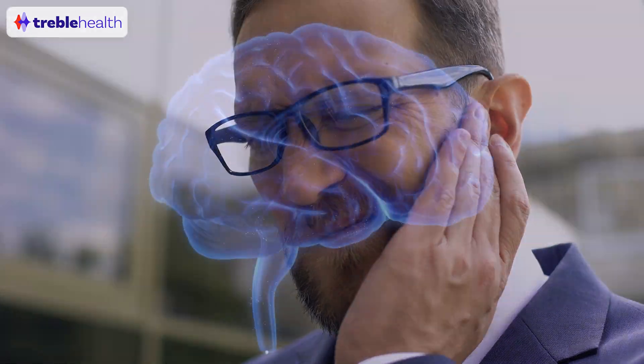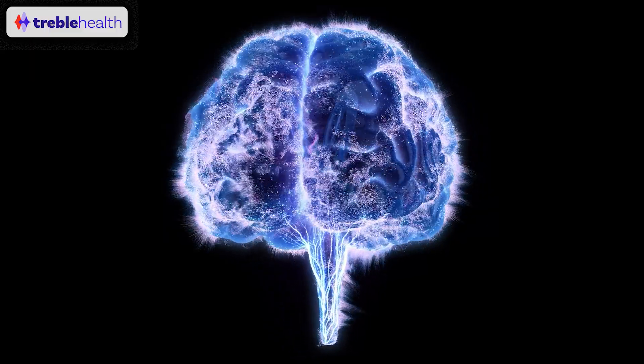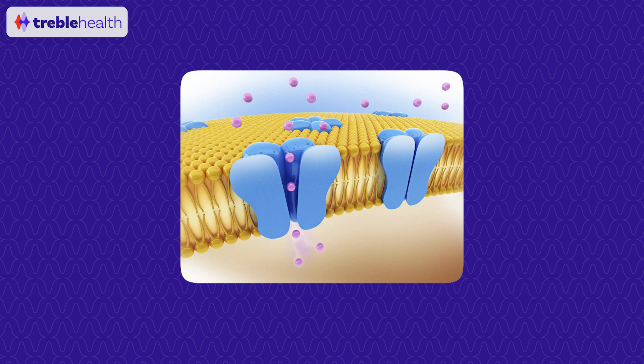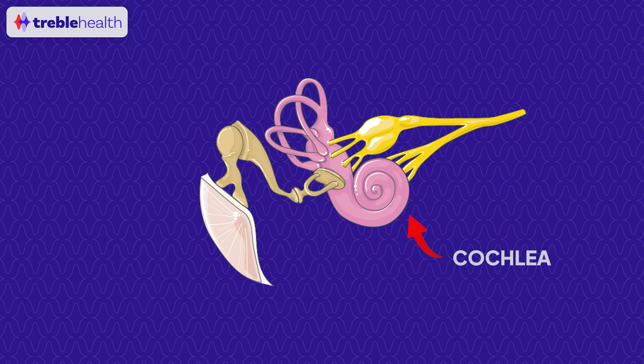Tinnitus affects millions worldwide, and it's often caused by abnormal neural activity in a part of the brain referred to as the auditory cortex. There are specific potassium ion channels called KCNQ2, and these are potassium channels that regulate neuron excitability. We know that tinnitus is often linked to the auditory brain, not just the ear. Abnormalities in these potassium channels can contribute to the hyperactivity associated with tinnitus, and potassium is also an essential mineral for the cochlea, the spiral-shaped structure in the inner ear that's responsible for transmitting sound signals to the auditory nerve and eventually the brain.